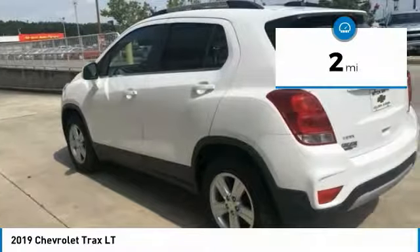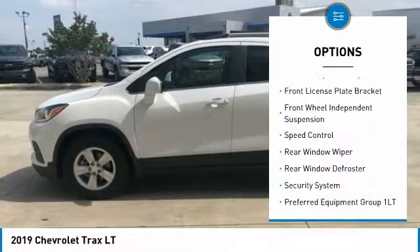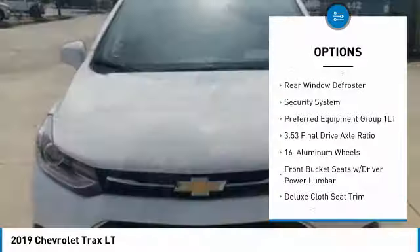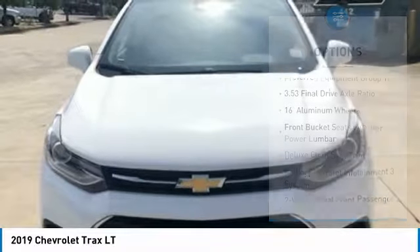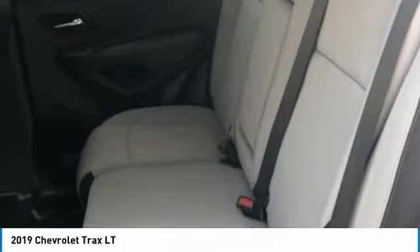Here are some of this vehicle's great options: electronic stability control, brake assist, traction control, remote keyless entry, front license plate bracket, front wheel independent suspension, speed control, rear window wiper, rear window defroster, and security system.